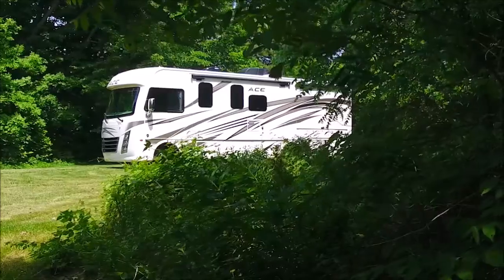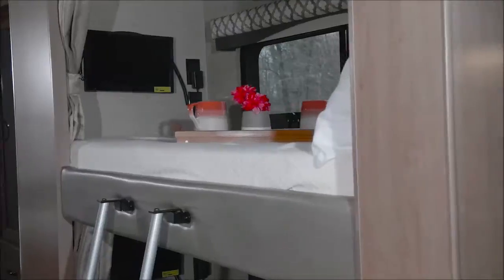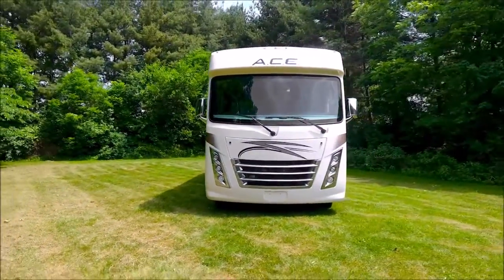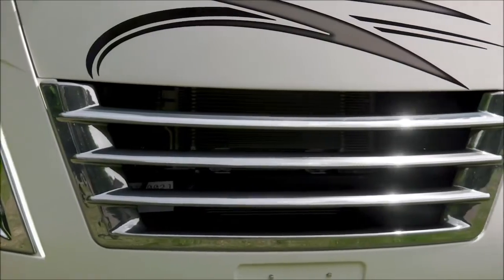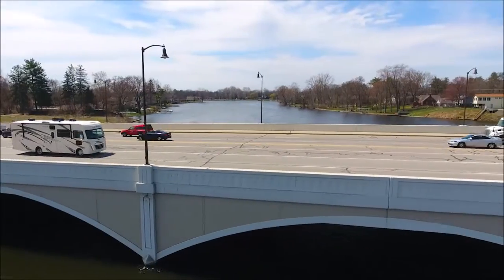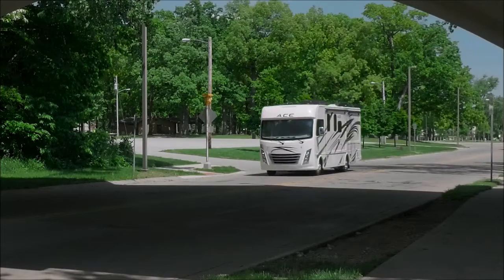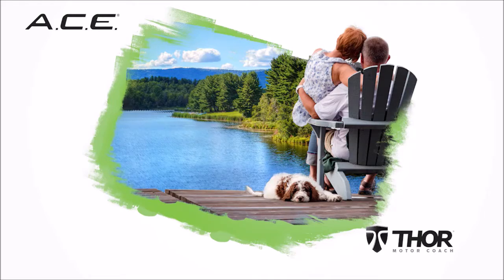While others talk about redefining what they think a great motorhome should be, this is the original evolution. And for 2019, the Ace from Thor Motor Coach only gets better.